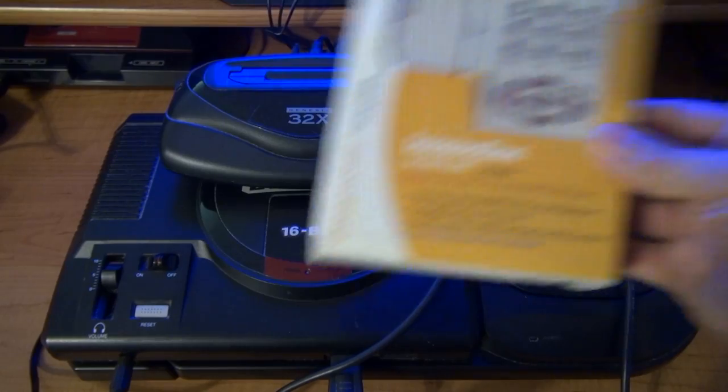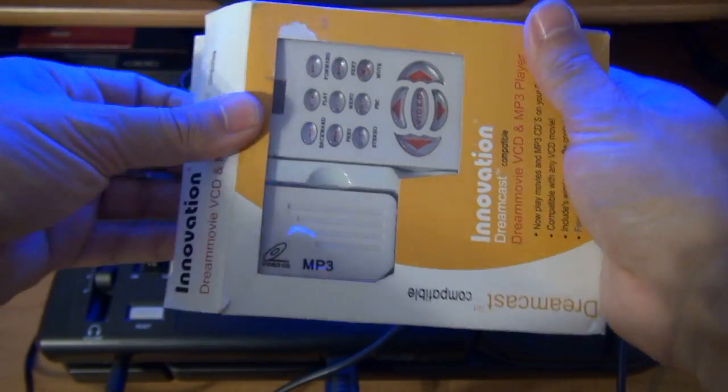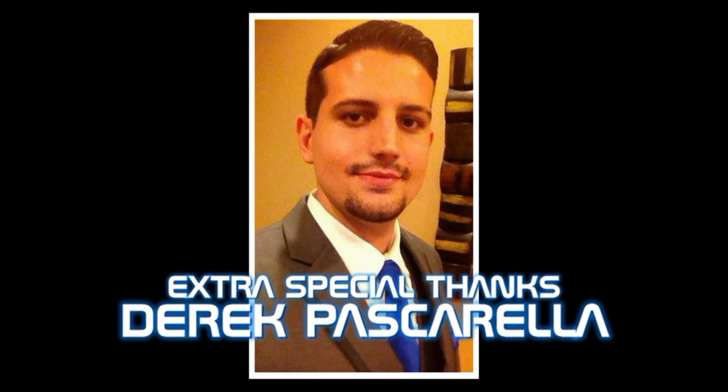Thanks to Derek Pascarella of Backdrift.net and Pasca Entertainment here on YouTube, I now have a working boot disc for the Dream Movie VCD and MP3 player on Sega Dreamcast. Derek, I can't thank you enough sir, I really appreciate this.